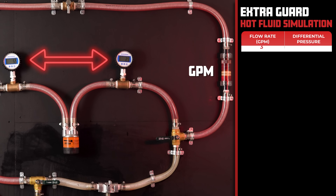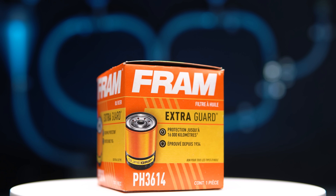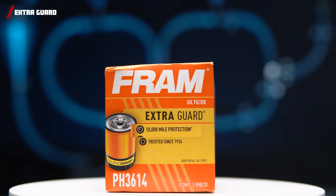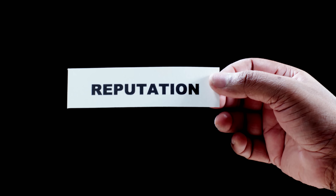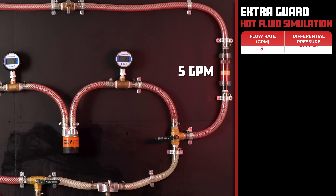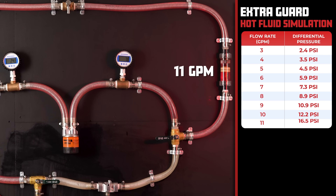For our first test, we want to see how restricted each of the filters are at different flow rates, simulating operating temperatures. For our first contender, we have the infamous FRAM Extra Guard, coming in with a price of $3.88, offering 10,000 miles of protection and claiming to filter out 95% of particulates above 20 microns. It's earned quite a reputation — people affectionately refer to it as the Orange Can of Death. We're here to separate fact from fiction. The FRAM Extra Guard has a differential pressure of 2.4 PSI at 3 gallons per minute and 16.5 PSI at 11 gallons per minute.